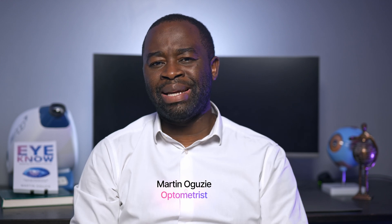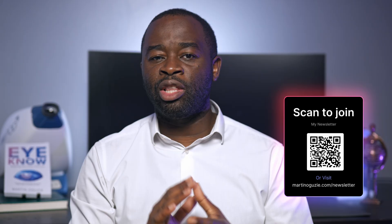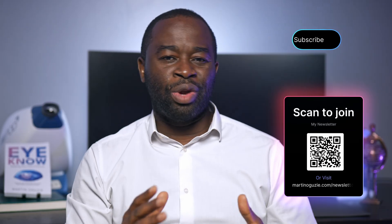Hey, welcome back. If it's your first time here, I'm optometrist Martin Aguzzi. My channel is all about helping you to see better, see more comfortably, and helping you to keep your eyes precious. If you get value from videos on this channel, one of the best ways you can support me is by engaging in the comment section below, liking this video, and subscribing to the channel as well.